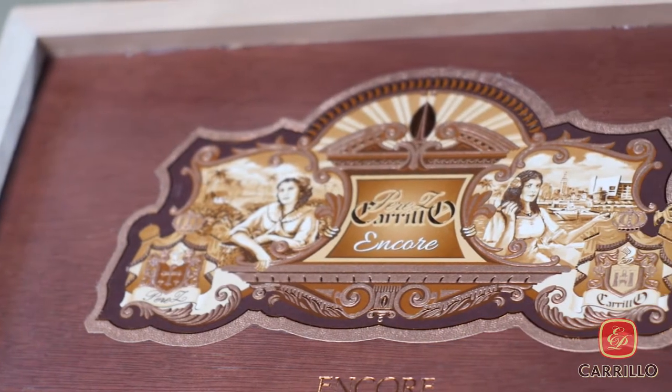And if I had a second choice, it'd probably be the La Historia Regalia de Estellias. I love that shape and I love the way that cigar smokes. And that's the torpedo shape. There are other cigars that other people make that I also enjoy, but for my taste, I like what I'm smoking right now.